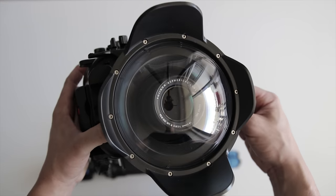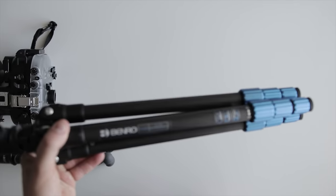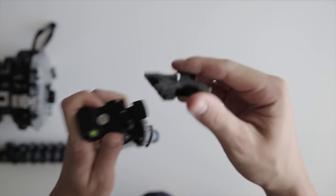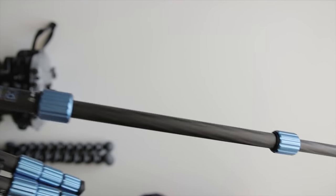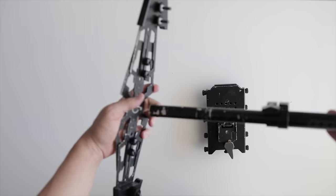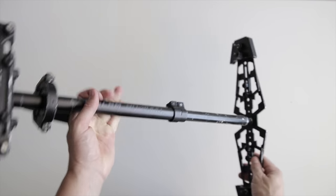For my main tripod I have the Benro carbon fiber travel tripod — it's light and extends to around 180cm tall. It also takes the same plate as the GorillaPod, which saves a lot of time switching between them. Finally, there's my Glidecam HD 2000, which has been my workhorse stabilizer for six years. I break it down into three pieces when traveling to save space. I don't have a gimbal at the moment but I'll be looking to get one that can hold the 1DX Mark II in the future.